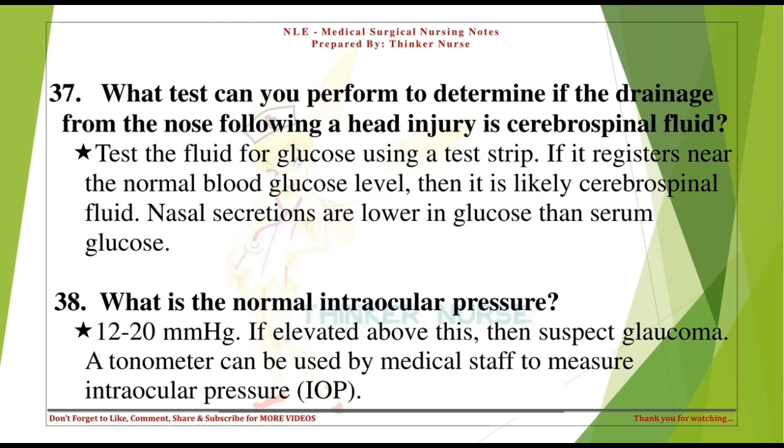What is the normal intraocular pressure? 12-20 mmHg. If elevated above this, suspect glaucoma. A tonometer can be used by medical staff to measure intraocular pressure (IOP).